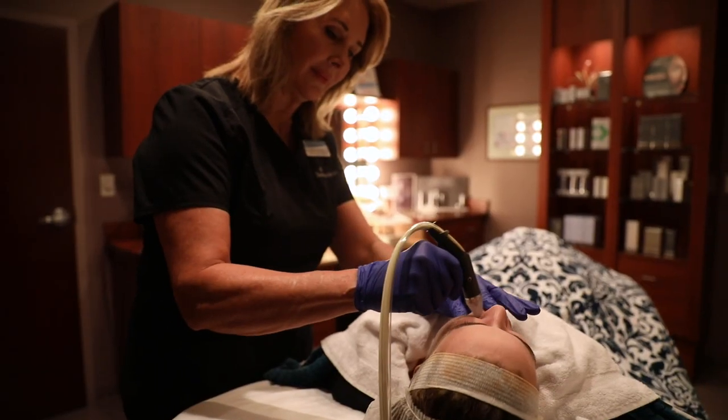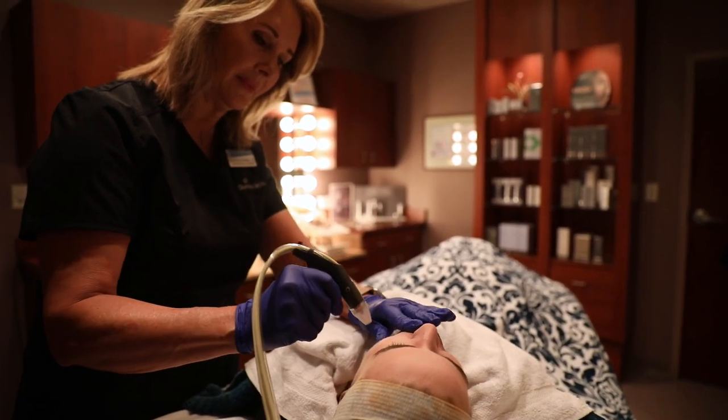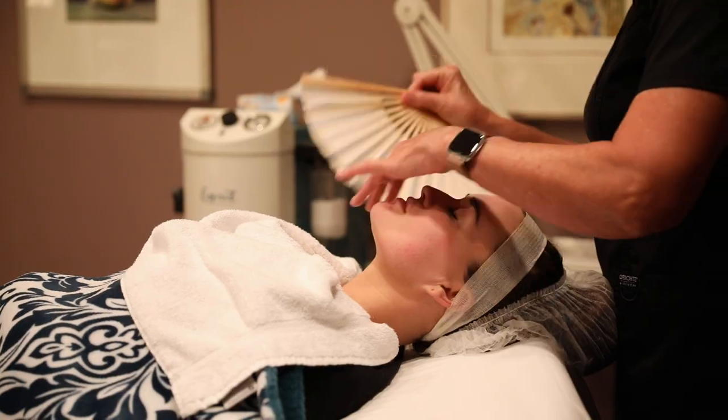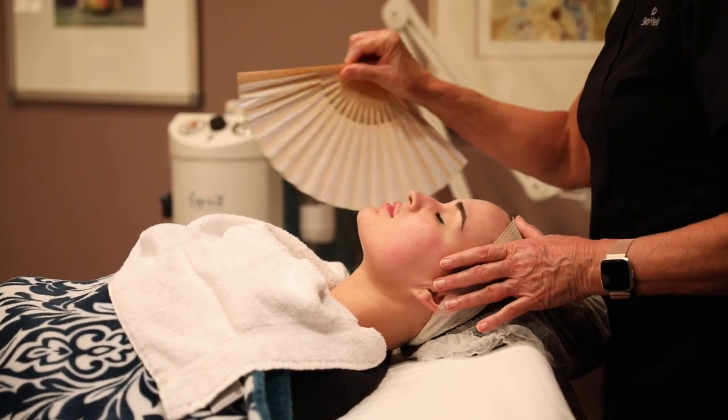So when you come in for your consultation, I do a skin assessment and determine what type of skin you have and what your issues are, what you've previously used as a skin care regimen, and we work on what we can improve upon, setting the goals that are going to make them happy.